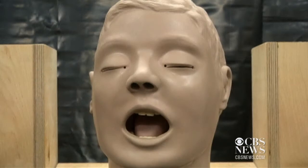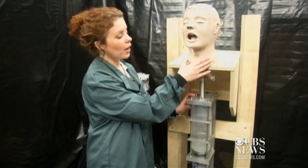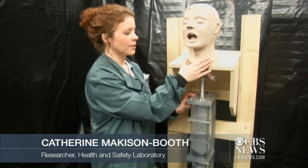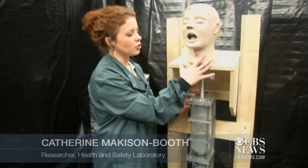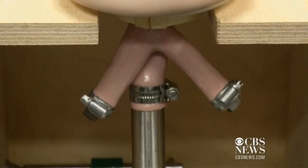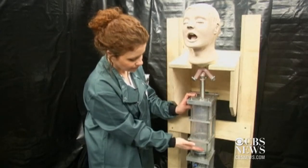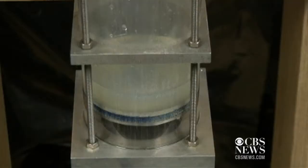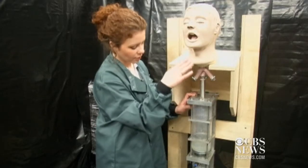Larry is comprised of a mannequin head known as Airway Larry — what medical students use to practice things like laryngoscopies and intubation, so he's very realistic. His esophagus is linked to a cylinder which contains the fluid, essentially his stomach. A piston or push rod then pushes the fluid up and out of Larry's mouth.